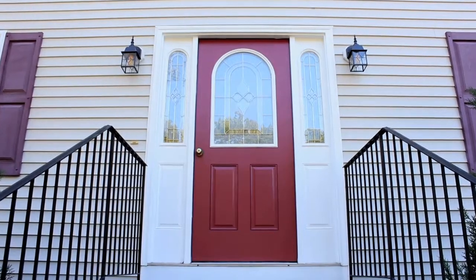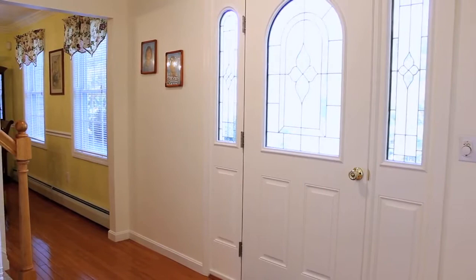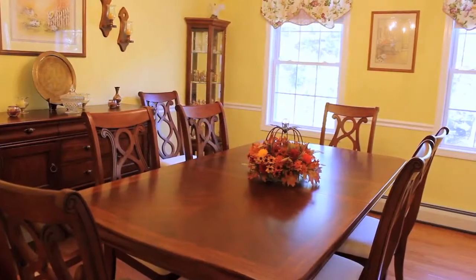Once inside, hardwood floors greet you in a traditional colonial fashion. A formal dining room and living room are expected and delivered with style, with chair rails in the dining room and ceiling fans in the front to back living room.